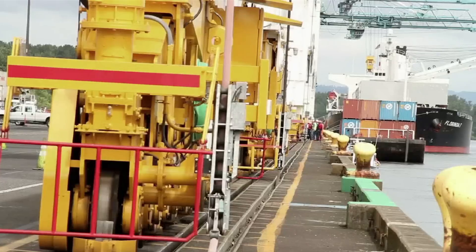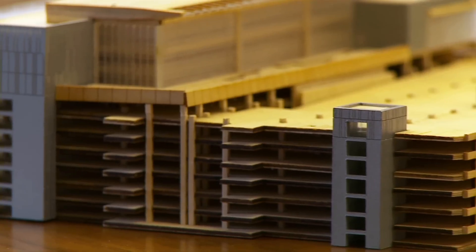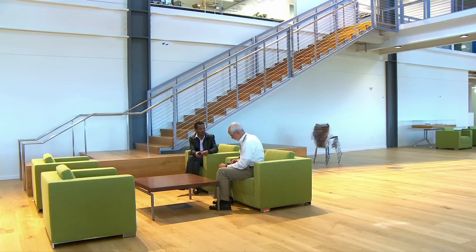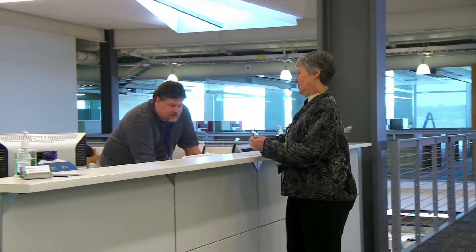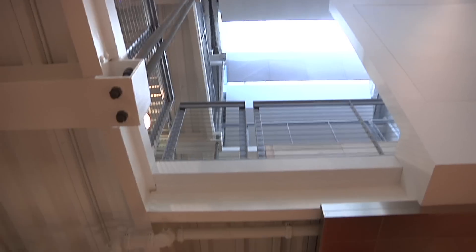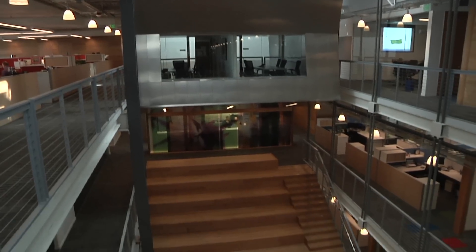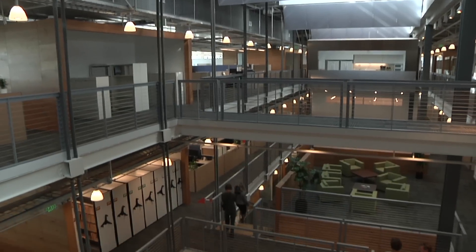Tell us about this whole building. This is the most fascinating project. The Port of Portland operates both the seaport here in Portland — we have an international seaport — and the airport. The decision to build the building was really a decision about bringing those two parts of our organization into one place. In the course of building it, it creates a wonderful working environment for our staff: lots of natural light, excellent circulation, great communication back and forth. Virtually no private offices in the building — everybody's out in the open.